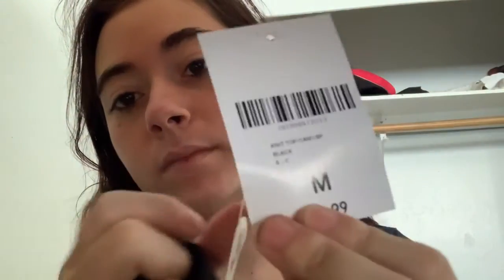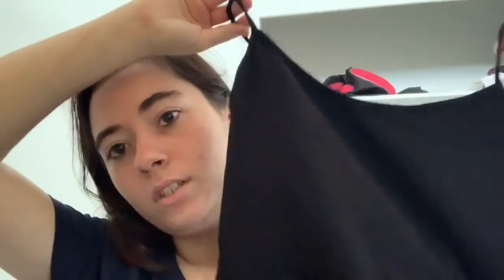I also got these tank tops. The size on this one is a three — I think they're a little bit there. So this is a medium. These tank tops were really small — the small was like an extra small, and the medium was like a small.